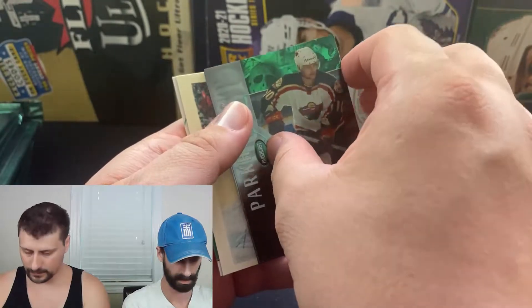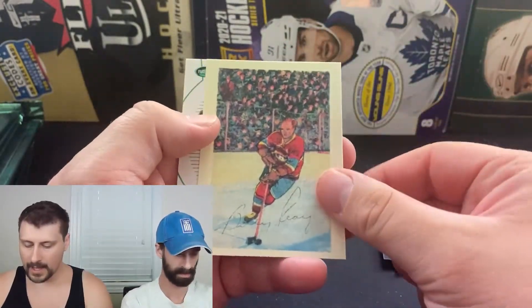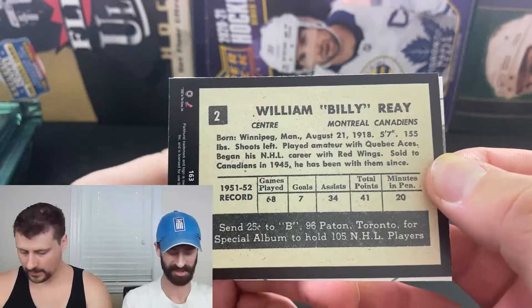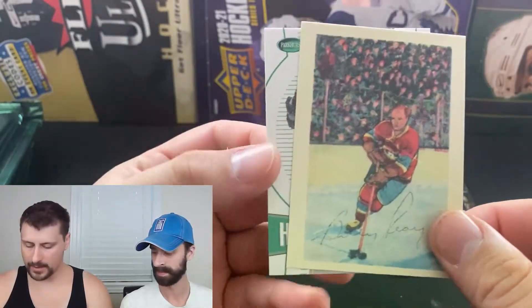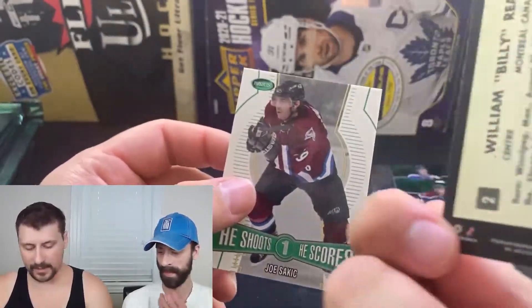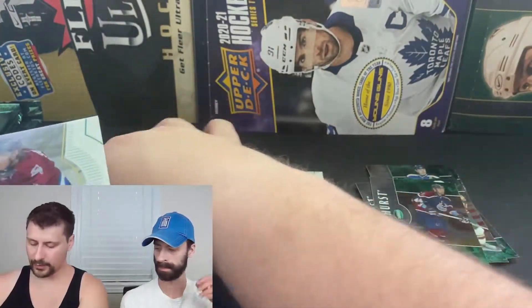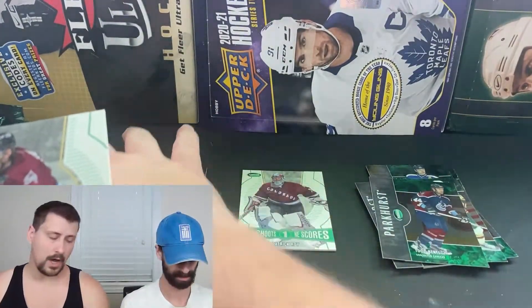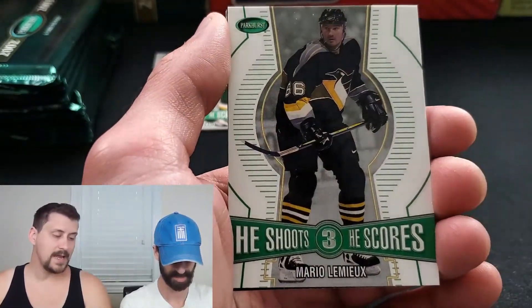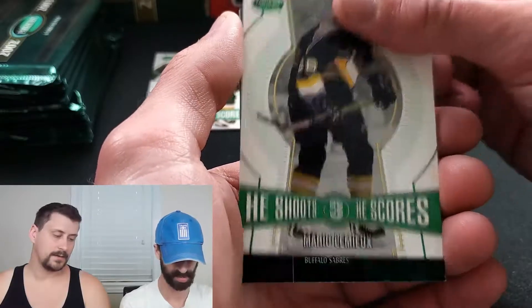Tommy Salo, Matt Sundin, Marian Gaborik with the Minnesota Wild — got a little stickage here. Todd Bertuzzi. And we have a Parkhurst throwback of William 'Billy' Ray — those look so sick. It's a reprint of a card from back in the day, this one being from the 50s based on the stats. We had two or three of those in the first two or three packs of the first box — thought it was going to be one per pack, turns out there's only two or three per box, making them a little more rare.